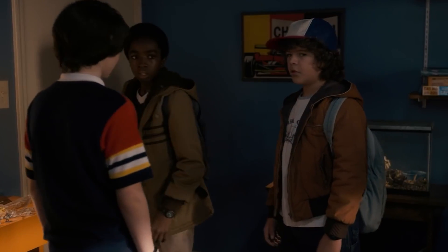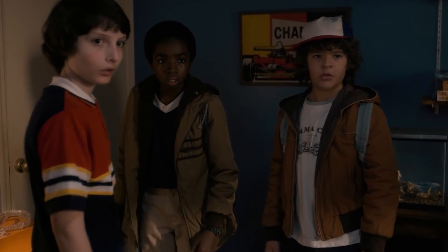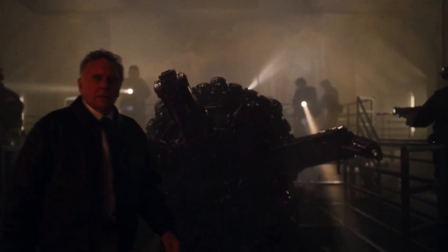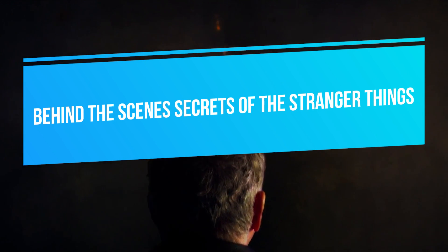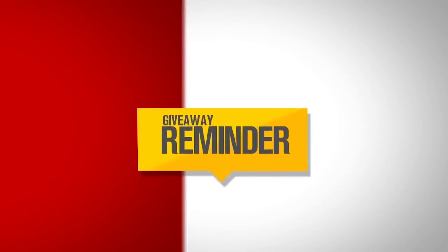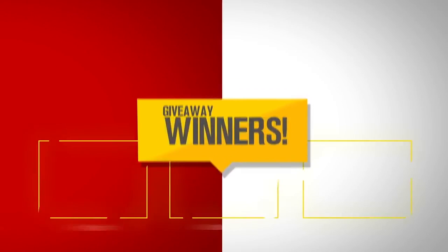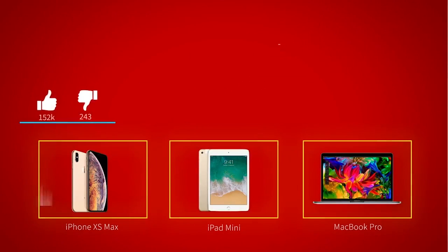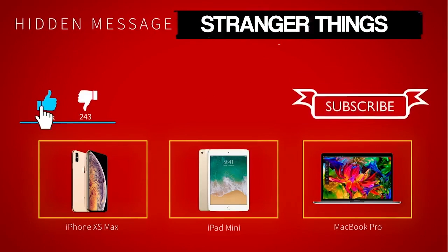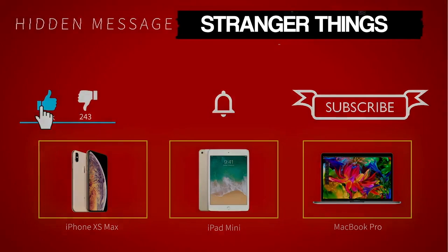If you're a fan of that little imaginary town in Indiana, you should be watching this video because today we're going to be taking a look at some of the craziest behind-the-scenes secrets of Stranger Things you never knew. But first, a simple reminder: we are giving away either an iPhone X Max, the new iPad mini, or MacBook Pro. Leave a like, comment the keyword, subscribe, and turn on notifications to enter. It's really that simple.